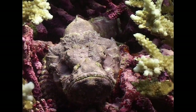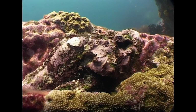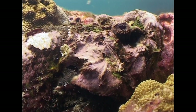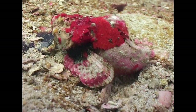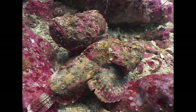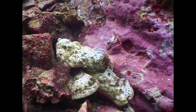The devil scorpionfish, sometimes known as a false stonefish, camouflages itself in the same manner. Its skin is incredibly adaptable in color and texture. But if it is disturbed enough, the brightly colored underside of its pectoral fins can help deter attackers.